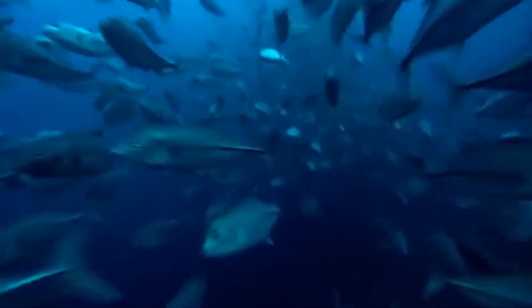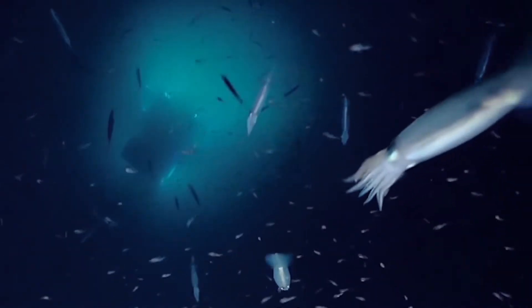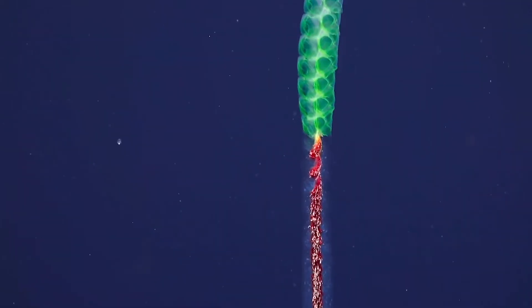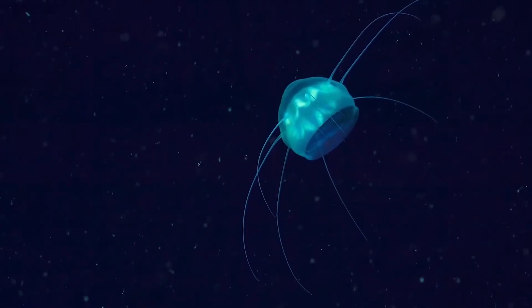The deep-scattering layer houses about 65% of the total ocean life. Most of these creatures are mesopelagic, and their swim bladders reflect the sonar sound waves sent into the ocean — that's how this fish world was able to be detected. It's a region of high pressure and little to no light, which has driven the evolution of fascinating creatures like the glowing lanternfish. Some fishes are transparent to camouflage themselves from predators, while others like the lanternfish have glowing bodies to ward off predators and attract plankton prey.